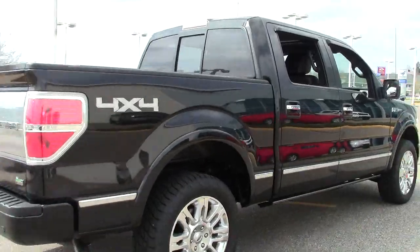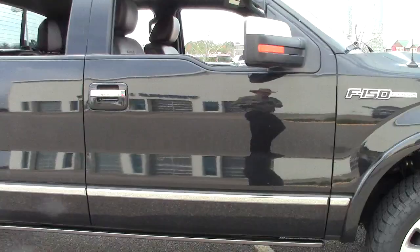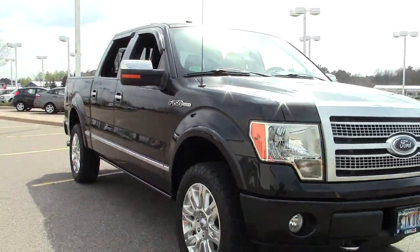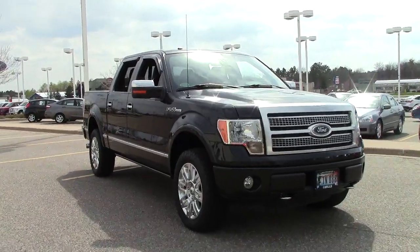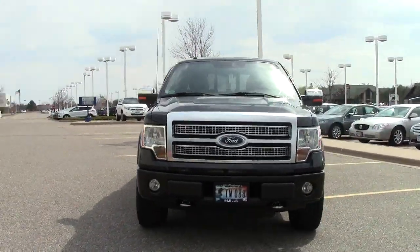It also features chrome trim, fog lights, power retractable running boards that extend when you open the door, performance tires, satellite radio with Bluetooth connectivity, a premium sound system, and voice sync activation, and more.